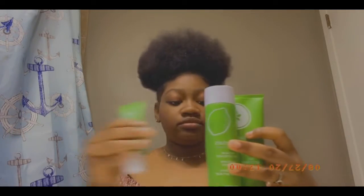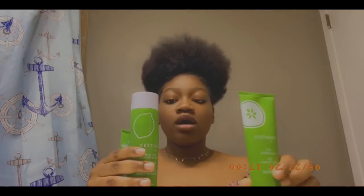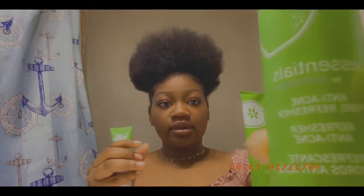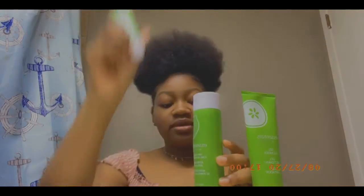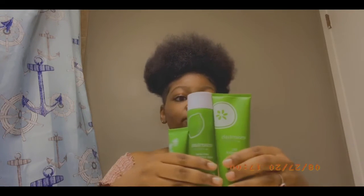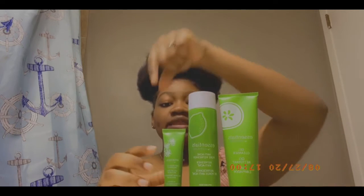These are the products I use: the gel cleanser, the pore refresher, and the acne treatment. The way you use them is in that order — gel cleanser first, then the pore refresher, then the acne treatment. I usually put these on morning and night.